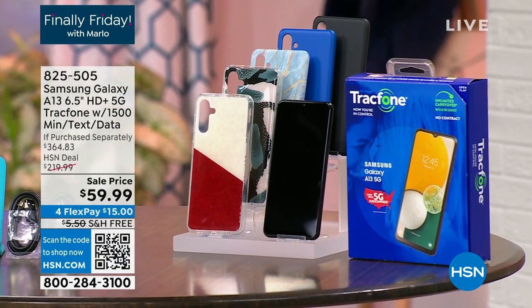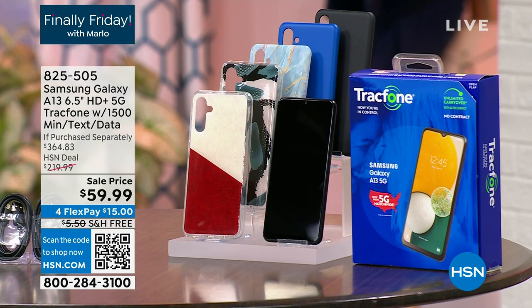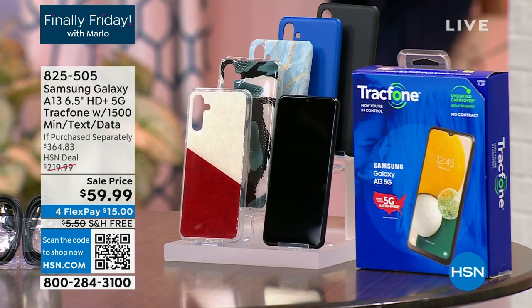She is here with the incredible Tracfone, one of the largest screens coming in at six and a half inches, one of the most powerful cameras built into this. And of course, giving you an opportunity to save on your cell phone bills going into this new year.